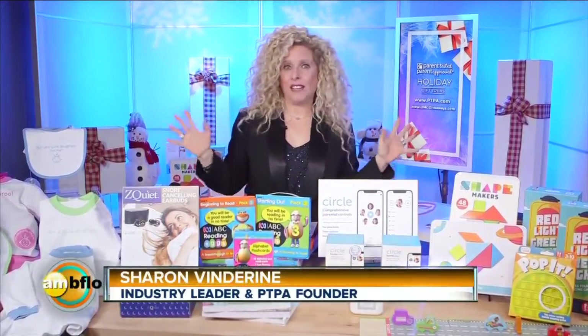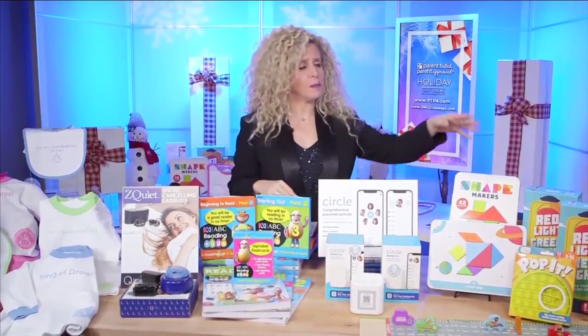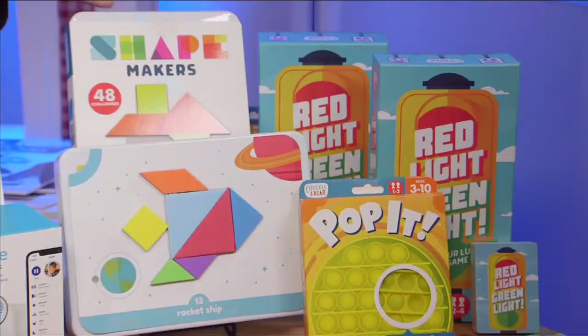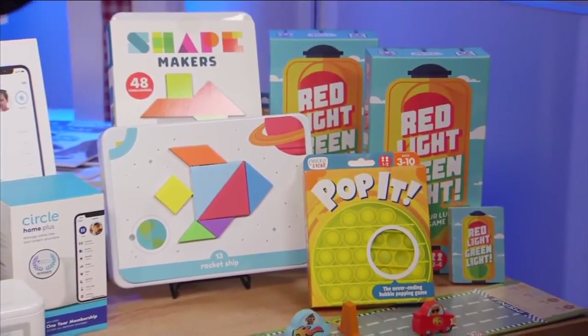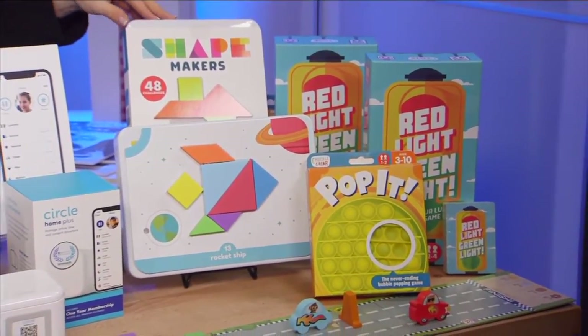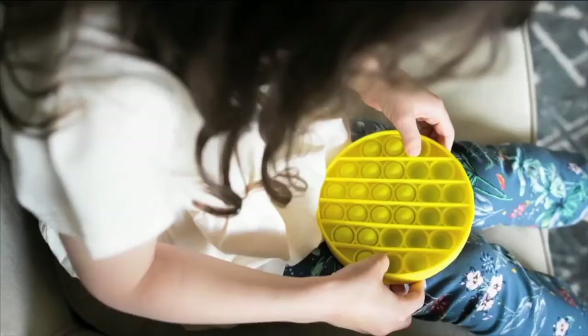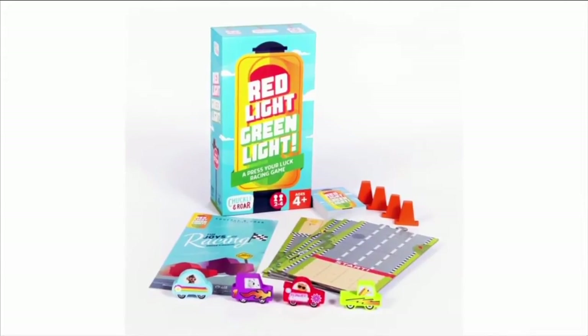Sure. I'm really excited to be unveiling to your viewers today. We have some fabulous products by Buffalo Games. These are fun games, they are travel games, they are addictive games. We have Pop It, we have Shape Makers that has over 48 different challenging puzzles using magnetic shapes — a perfect travel toy. We have Red Light Green Light that has its own custom three-foot track. A ton of fun.